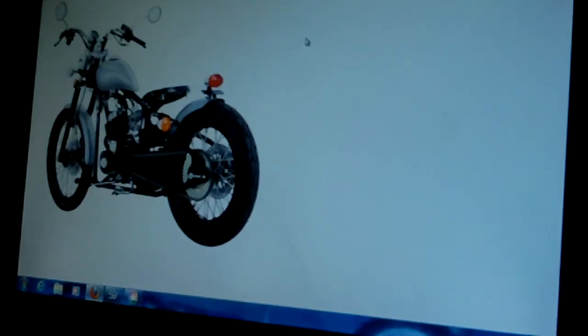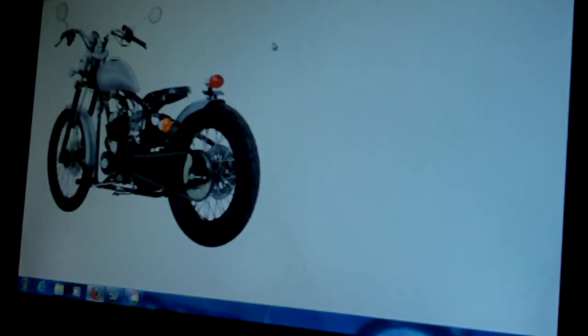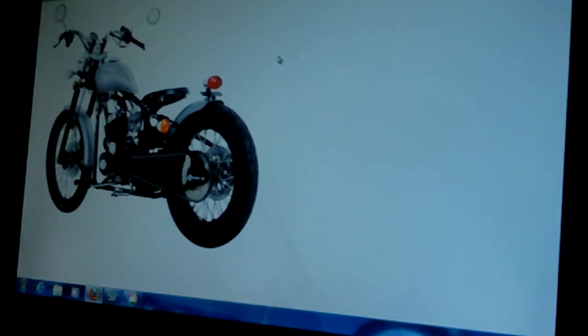This bike has a 250cc single cylinder engine. I've test driven this bike and I like it — actually, I liked this bike before I even decided to purchase the Rally 150. I was going to go after this one, but when I sat on it for the first time it has a very long reach. As I've stated in other videos, I'm not a tall man, and a bike with a long reach is a little uncomfortable for me to ride.